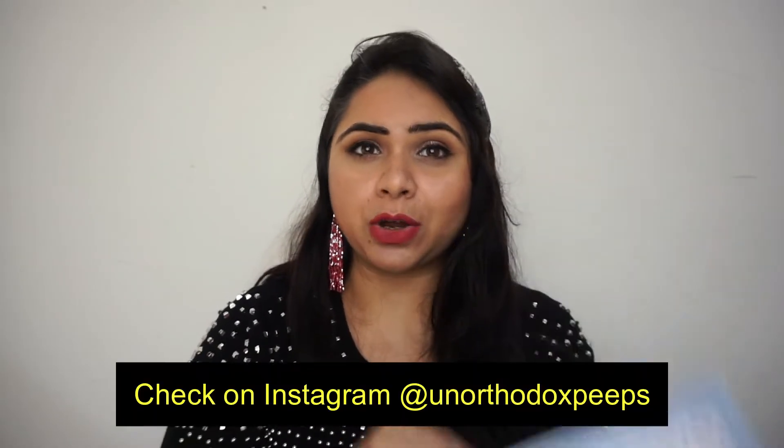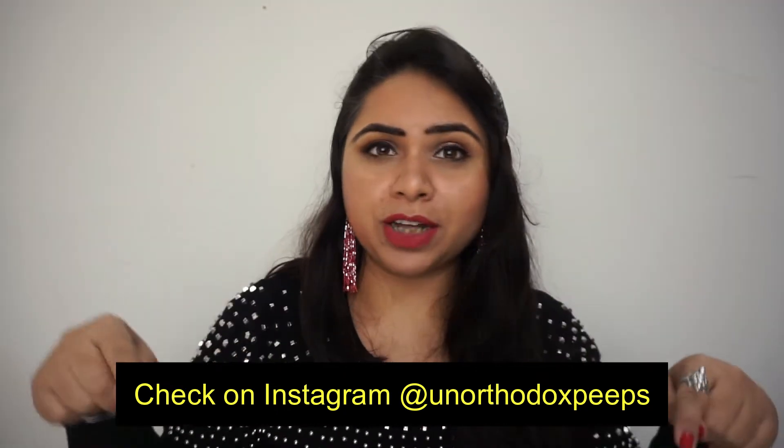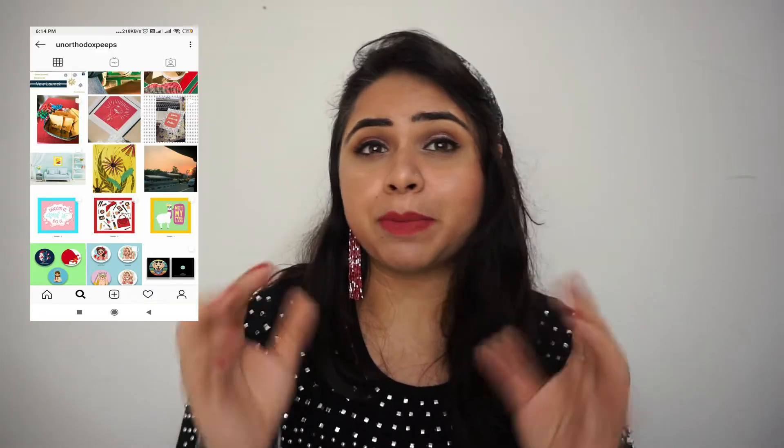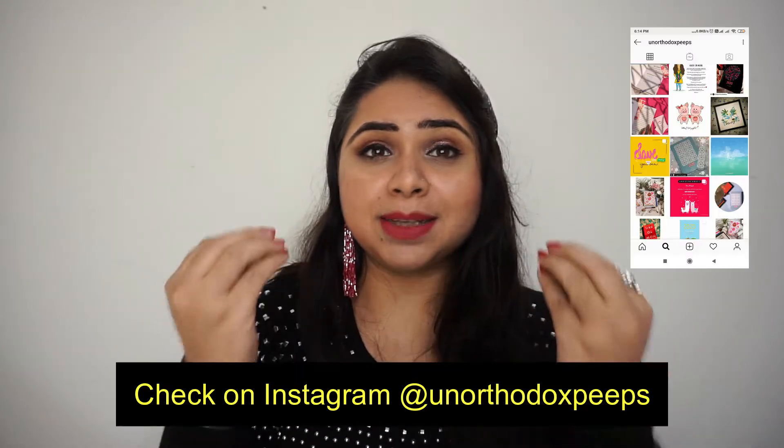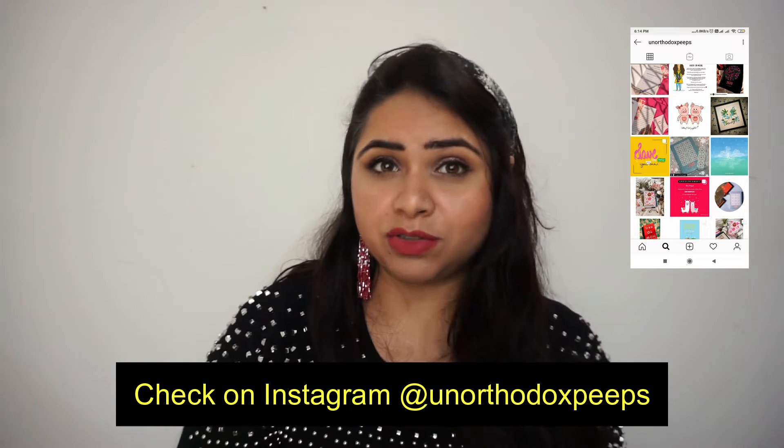This planner is from the Instagram page Unorthodox Pep, which is run by Mega. She is really good. I'll mention her Instagram page here as well as in the description so you can check it out. You can find different kinds of stationeries as well as digital artwork there. I am damn sure that if you see her page, you will love her work — I literally love her work and her simple artwork style.